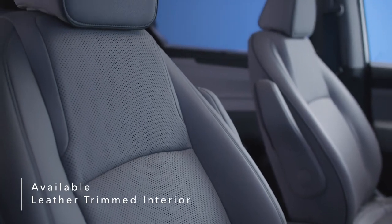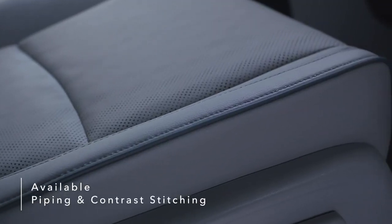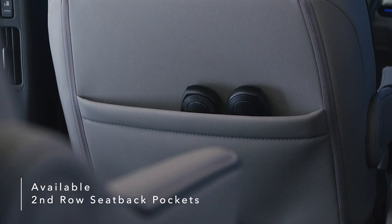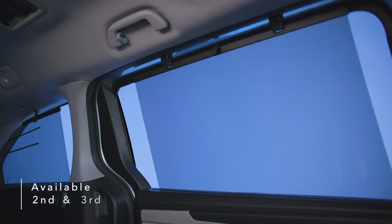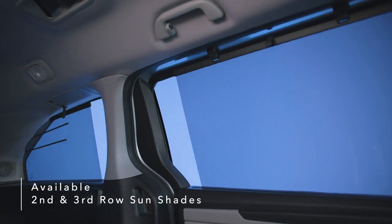Available leather-trimmed interior, piping and contrast stitching, second-row seat-back storage pockets, an available wireless phone charger, and second- and third-row sunshades add even more convenience.